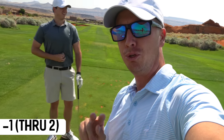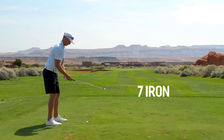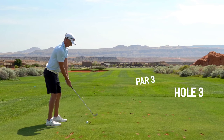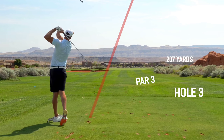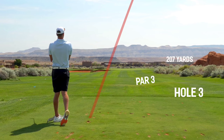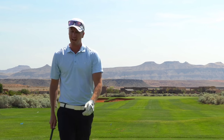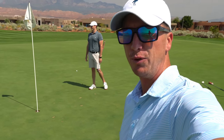Super cool par three, 207 yards - going with a seven iron, pin slightly on the right. That was just a fraction right of the flag. If y'all enjoy these course vlogs drop a like down below, that would be greatly appreciated, and make sure to subscribe to the channel so you don't miss any future content.